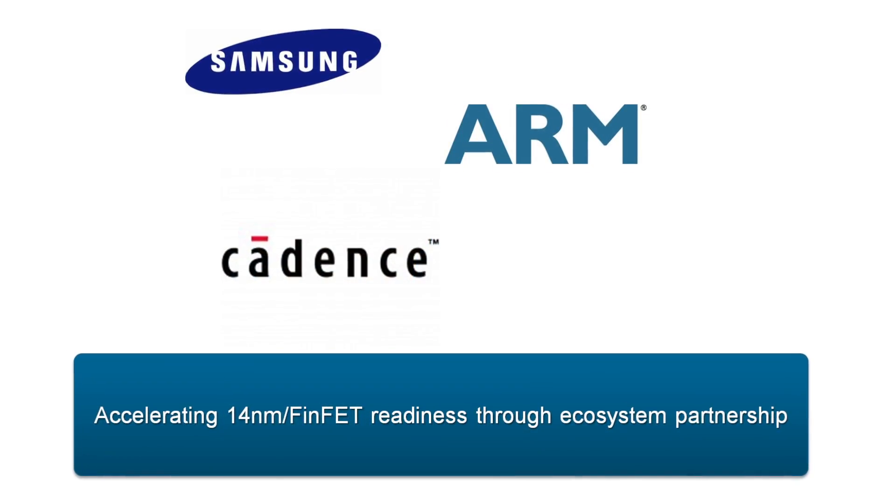We've been collaborating with ARM and Cadence for many years, and so this total ecosystem development work and early collaboration is a major advantage to Samsung's Foundry customers.